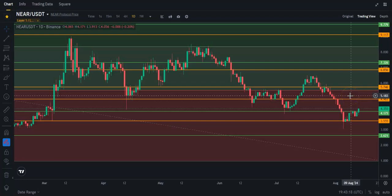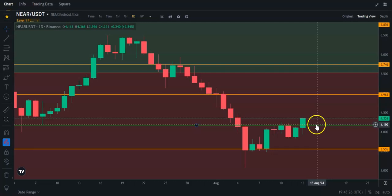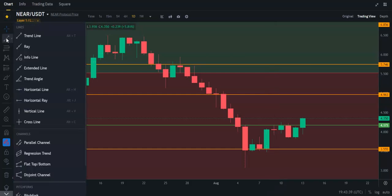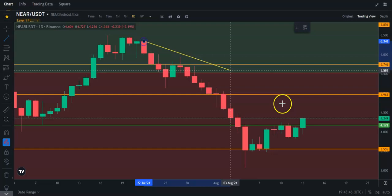Let's take a look at Near Protocol. If I zoom in here, you're going to see that it has today broken above the $4.17 mark, which is a weekly resistance for Near Protocol. A few days ago, we did finally break this downtrend, and you can see these multiple red candles here.